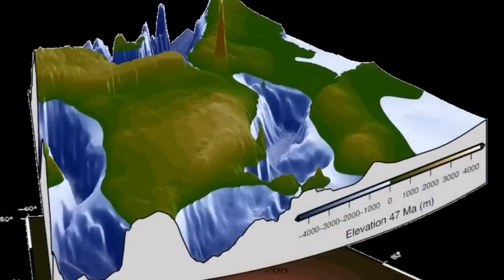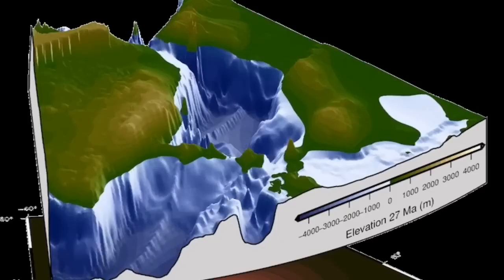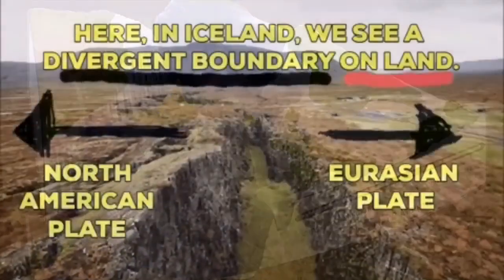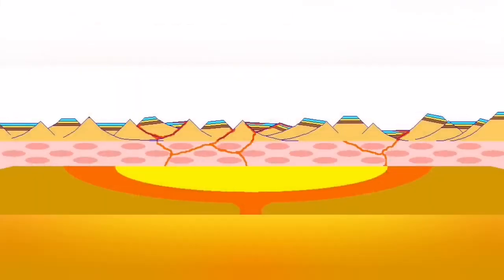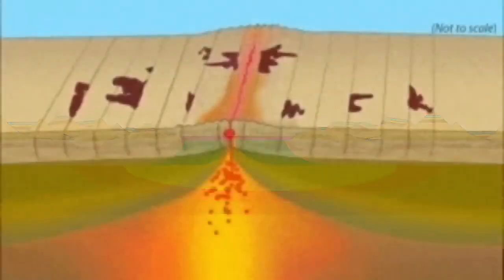Here you can see in the form of topography: Iceland has been created in the middle, you see Scandinavia in the top right and the UK near the center right. This is where this split is happening, and this split and the cracks are creating these earthquakes.